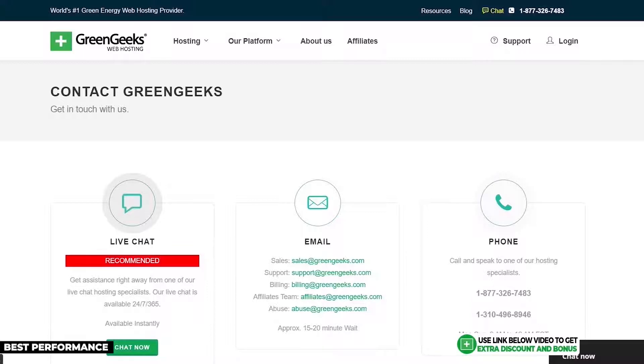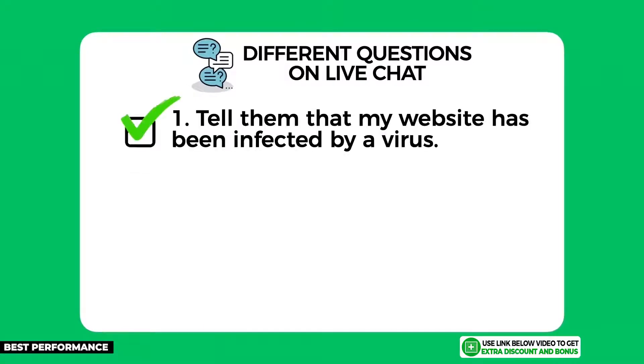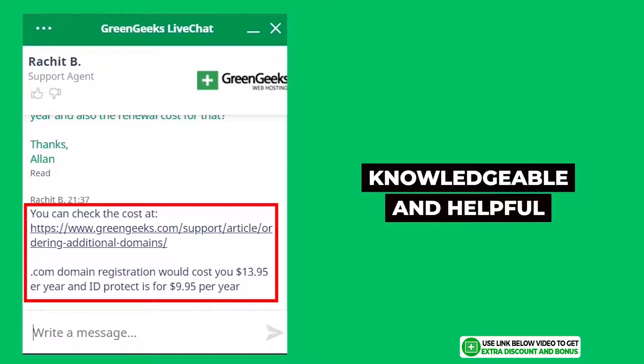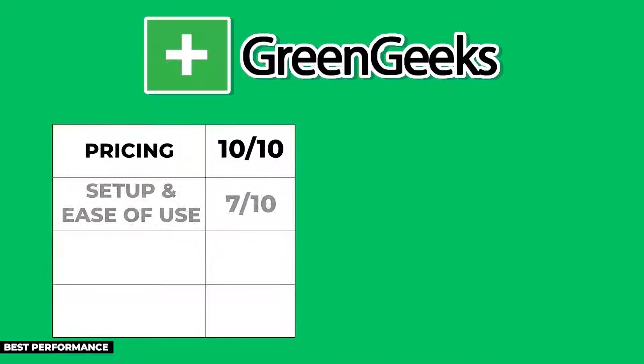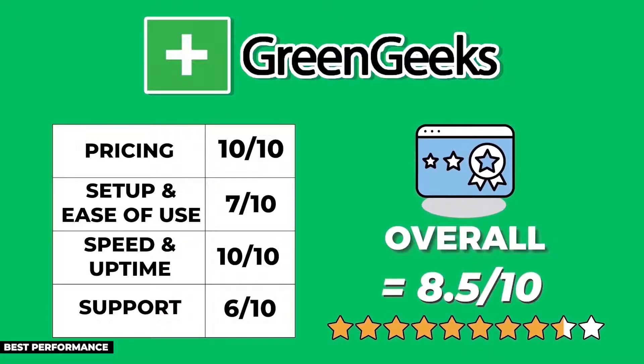GreenGeeks provides 24/7 customer support through email, live chat, and phone call. From the three questions I asked, they answered all really well and were very knowledgeable and helpful. Their only letdown was a live chat average response time of 16 minutes, which exceeded my 5-minute limit. Overall, GreenGeeks scored 8.5 out of 10.